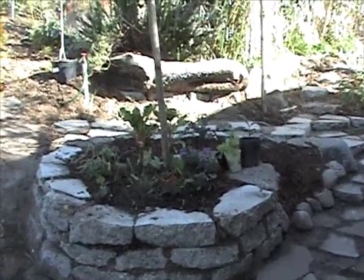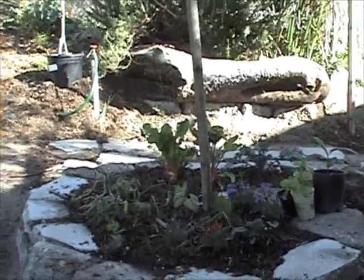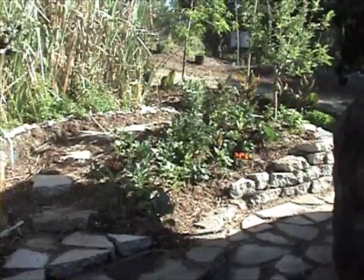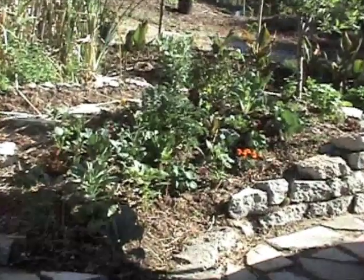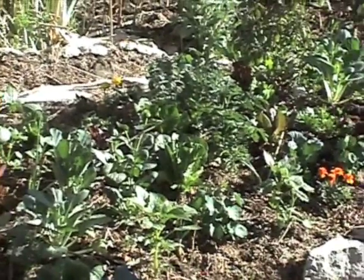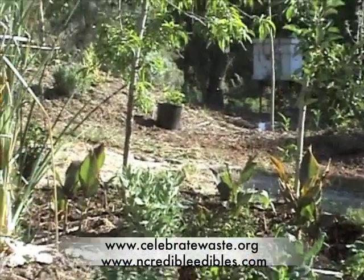Believe it or not, this is that spiral garden three weeks after the last film clip. Furthermore, I've been juicing leafy vegetables and making salads out here for at least a week. You might want to try and make one yourself. Thanks for watching.